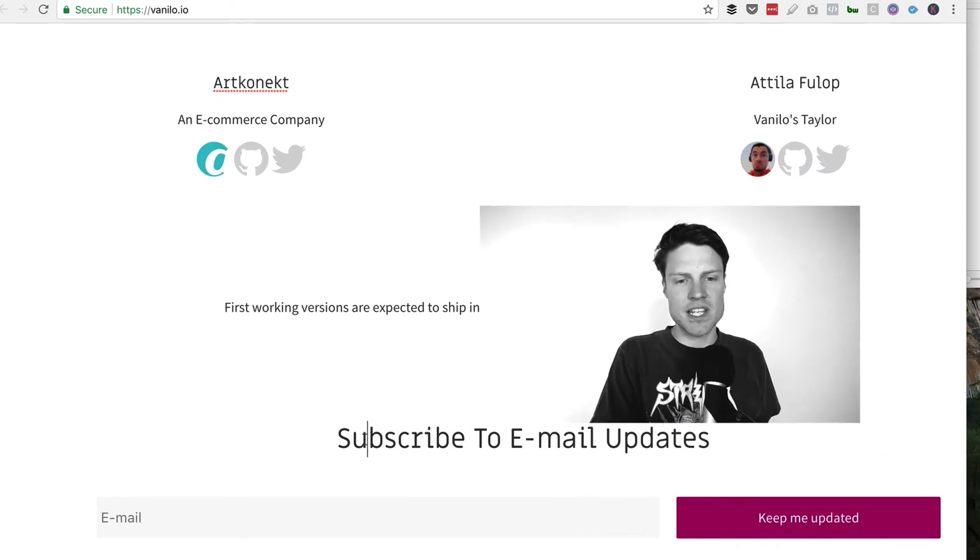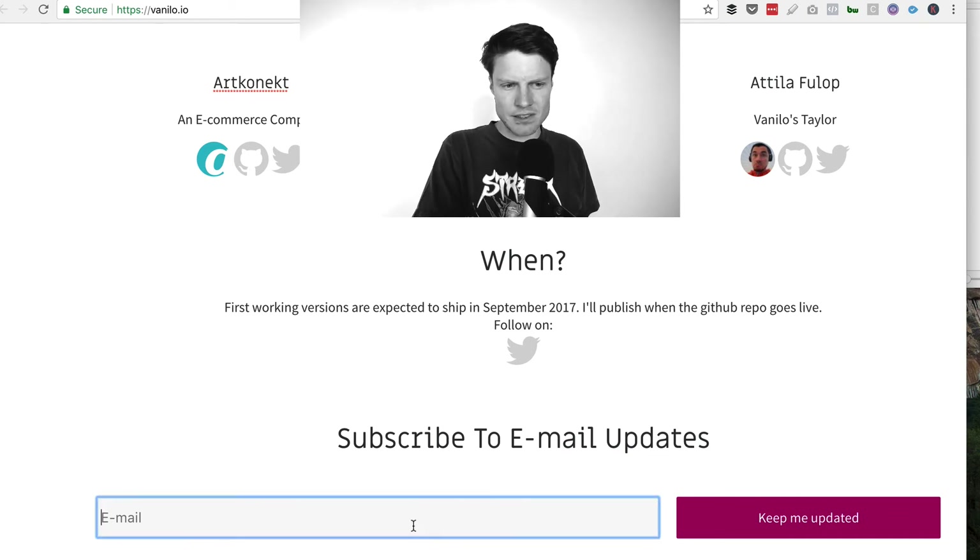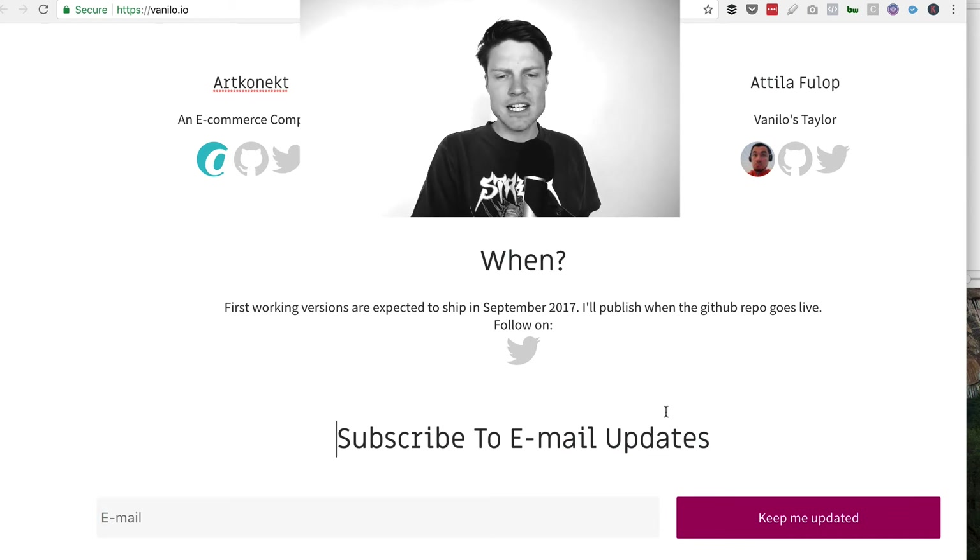When you're telling them when this is going to be launched and then 'subscribe to email updates' — this is really kind of wide. Also the contrast on this — it's not clear that this is an email field. It seems just hard to read.